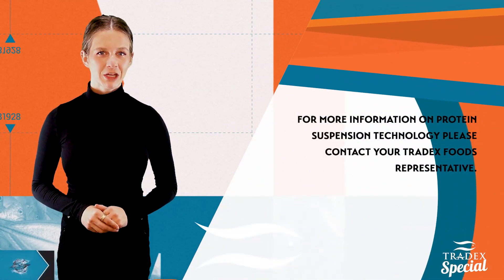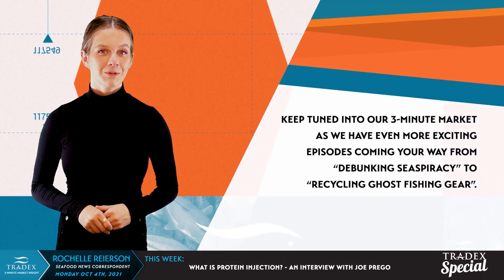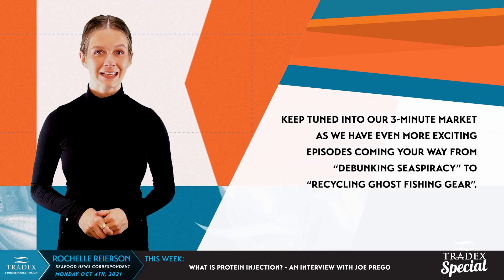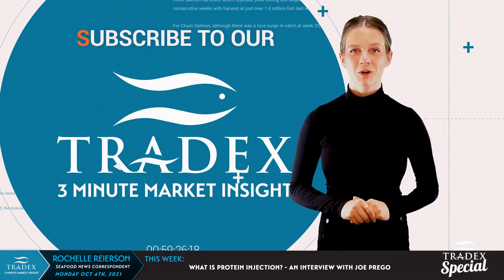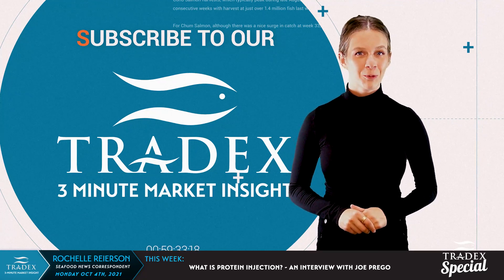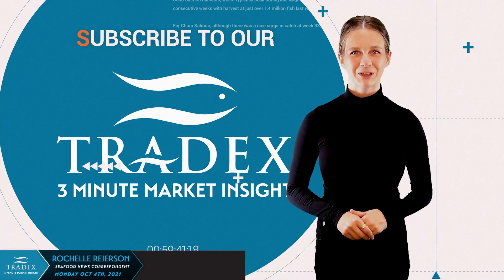For more information on protein suspension technology, please contact your Tradex Foods representative. Keep tuned in as we have more exciting episodes coming your way — from debunking Seaspiracy to recycling ghost fishing gear. If you are not already, be sure to subscribe to our 3-Minute Market Insight using the sign-up form below. Have a topic you want us to cover? Let us know in the comments below. This has been Rachelle Ryerson reminding you to stay safe, buy smart, and eat more seafood.